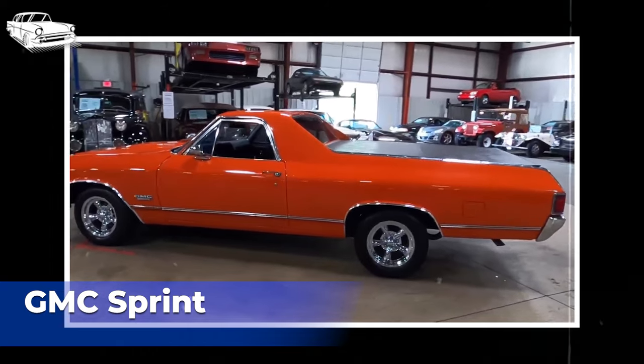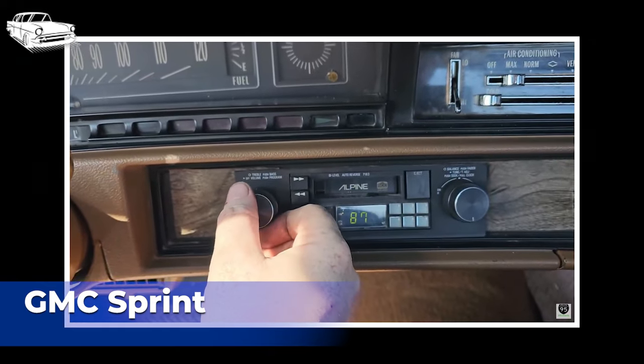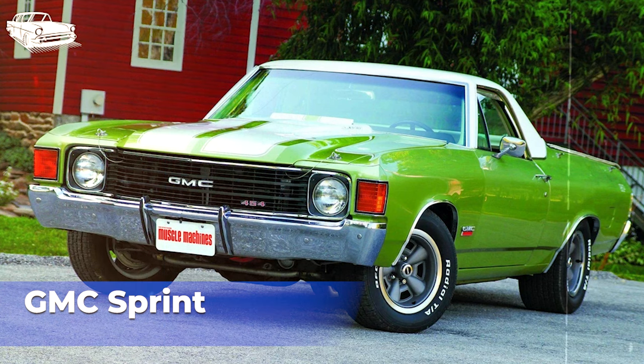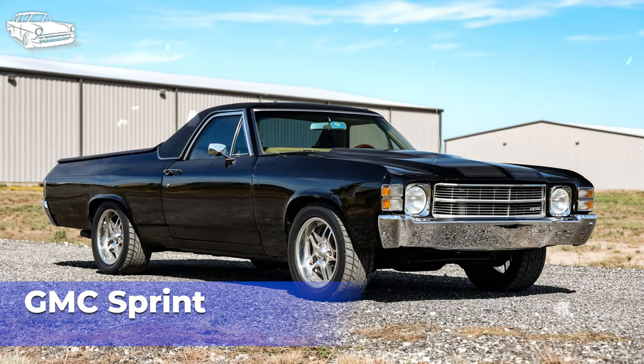The GMC Sprint, produced from 1971 to 1977, was a variant of the Chevrolet El Camino and belonged to the coupe utility vehicle category, combining elements of both cars and trucks. Like the Chevrolet El Camino, the GMC Sprint was built on the same platform as the Chevrolet Chevelle, sharing components with other GM vehicles of the era. The design closely mirrored the Chevrolet El Camino, featuring a similar body style with a car-like front end and a cargo bed integrated into the rear. It was available in both regular and luxury trim levels. The GMC Sprint was offered with a range of engine options, including inline-six and V8 engines varying in displacement and power output.